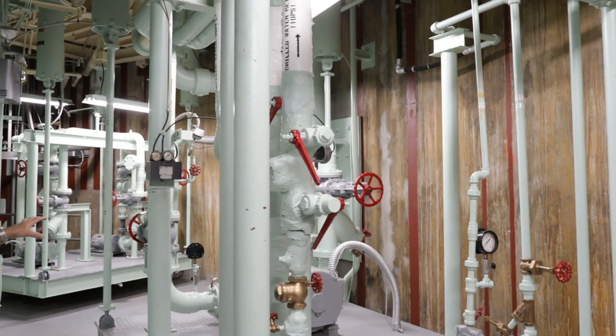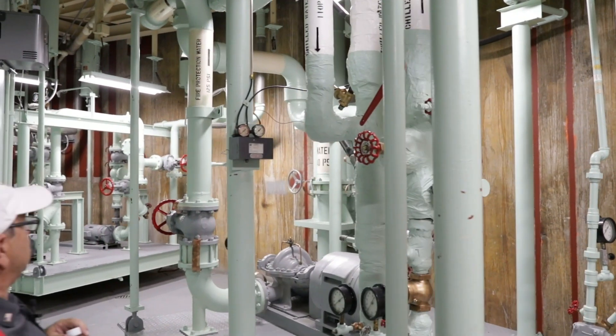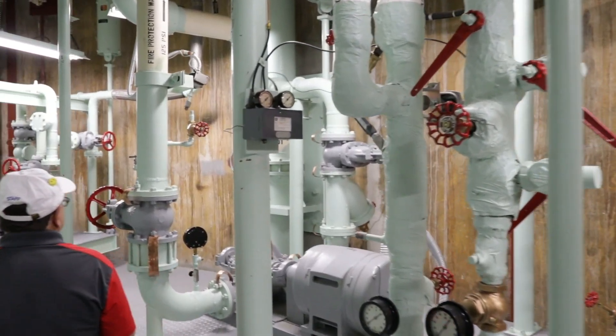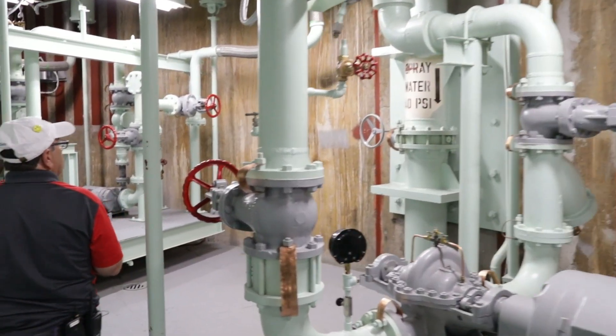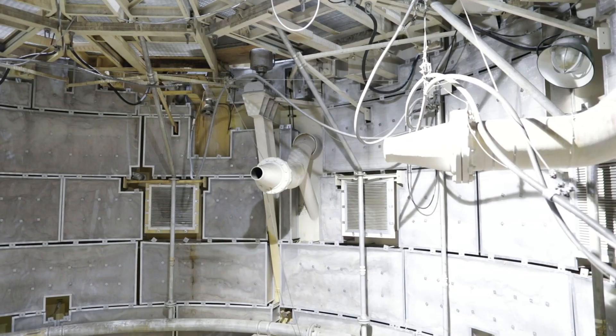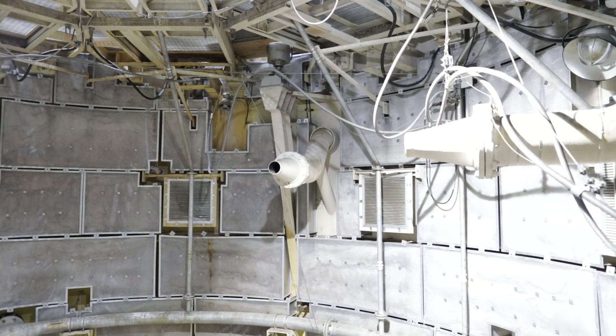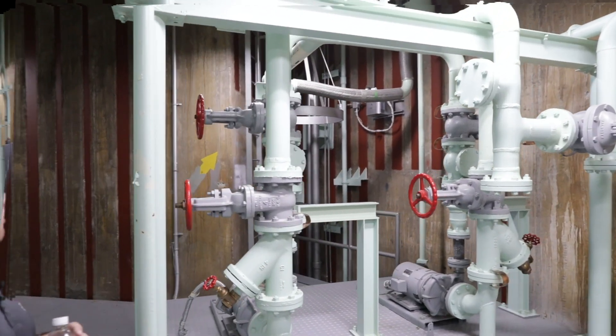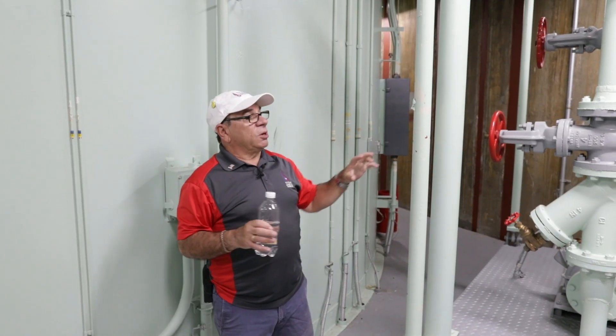This pump is the water for the fire protection system, which I'll show you on a different level. This giant pipe is bringing the water down into those deluge nozzles down on level eight. This pump is bringing the water down from those chilled water supplies.